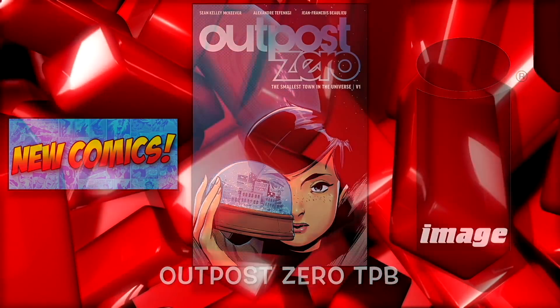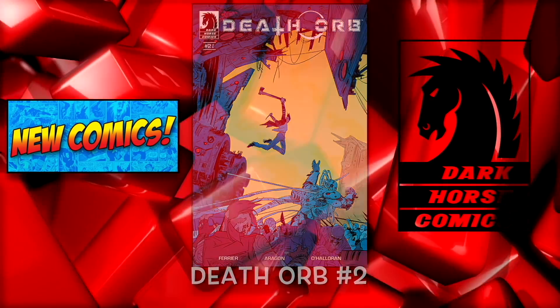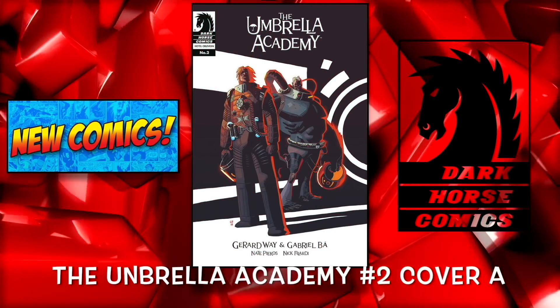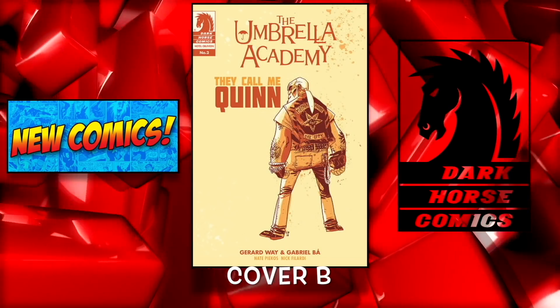A trade paperback: Outpost 0. From Dark Horse Comics we have Death Orb number 2. Umbrella Academy number 2 cover A and the B cover. It's a very light week for Dark Horse.